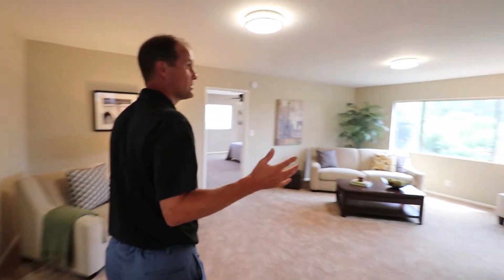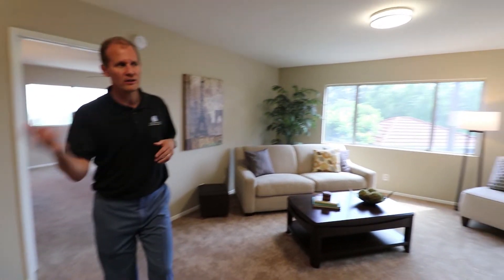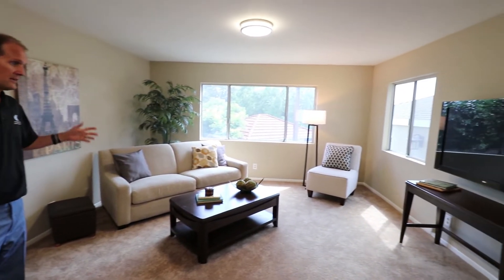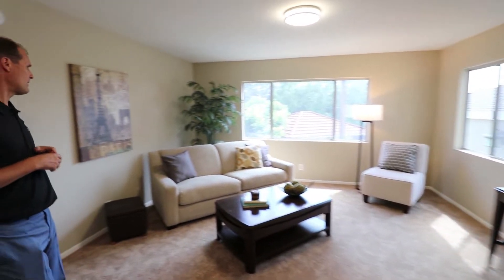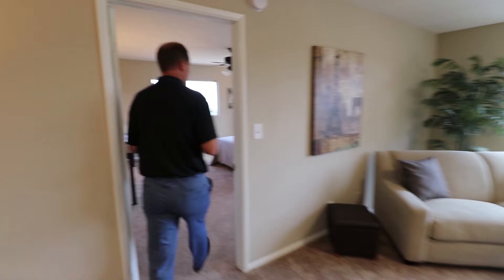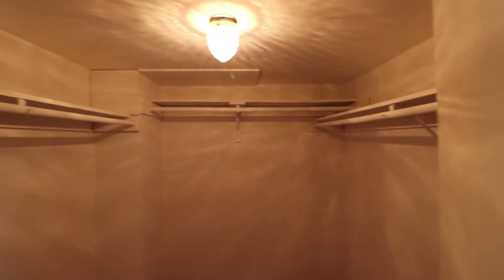This is the family room we talked about — a beautiful, massive family room, great for entertaining, right off the kitchen and right off the dining room. This is a very large home. And then you've got your master bedroom with a great walk-in closet. Come on in and take a look at the master walk-in closet.